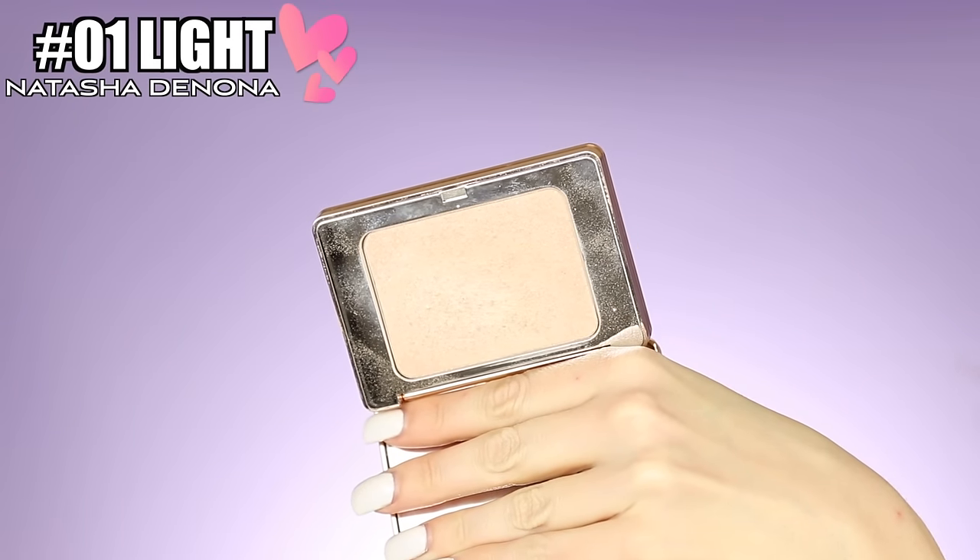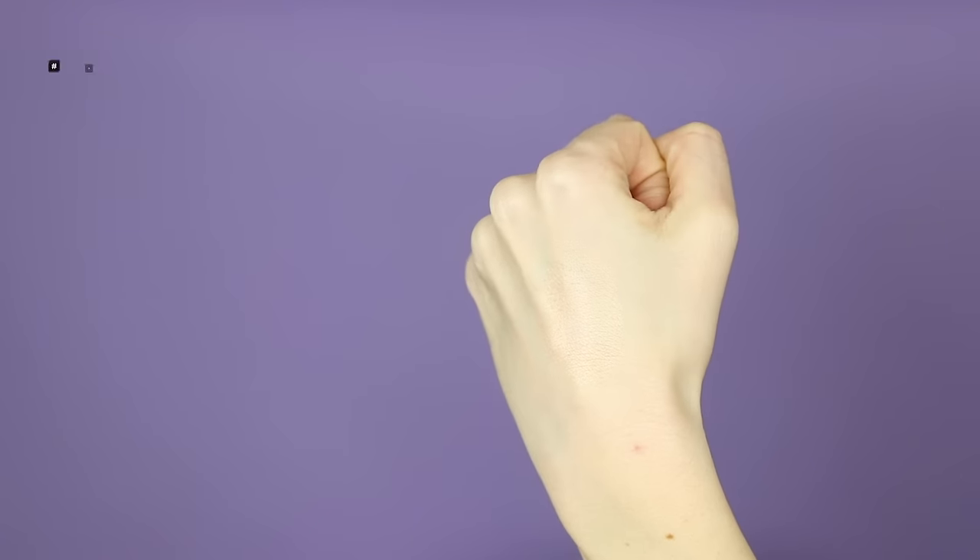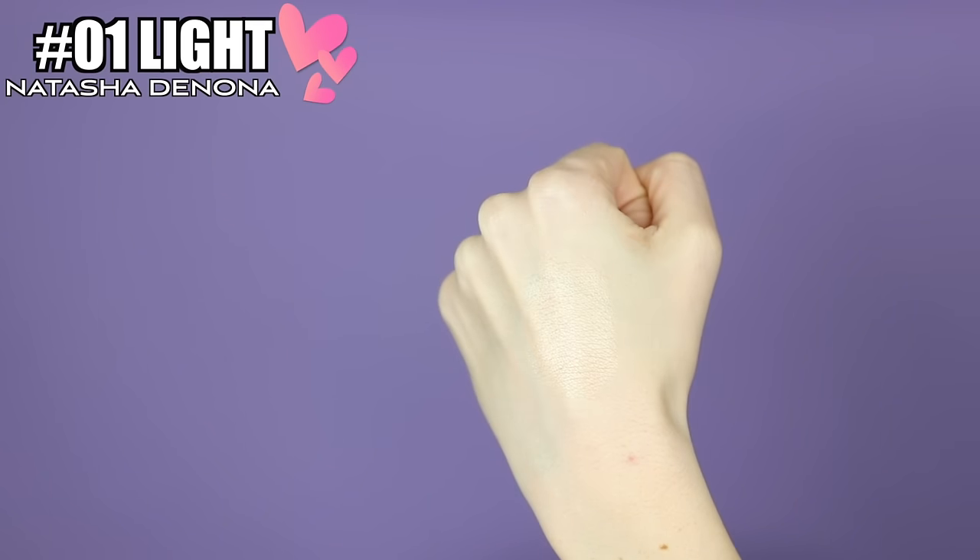For highlighter number one, you guys probably already know what this is because I've talked about it a ton on my channel — it's the Natasha Denona Glow Highlight in number 01 Light. The packaging is super pretty, a gorgeous mirrored rose gold, and when you open it up there's a really huge mirror too. I definitely recommend this shade if you're fair to medium skin tone. She's got three different shades — I know Sydney loves shade 03 because she has a deeper skin tone. This is a really subtle, pretty highlight that gives you a healthy glow-from-within look. It doesn't make you look like a grease ball or a disco ball — it's the perfect median for an everyday highlight.